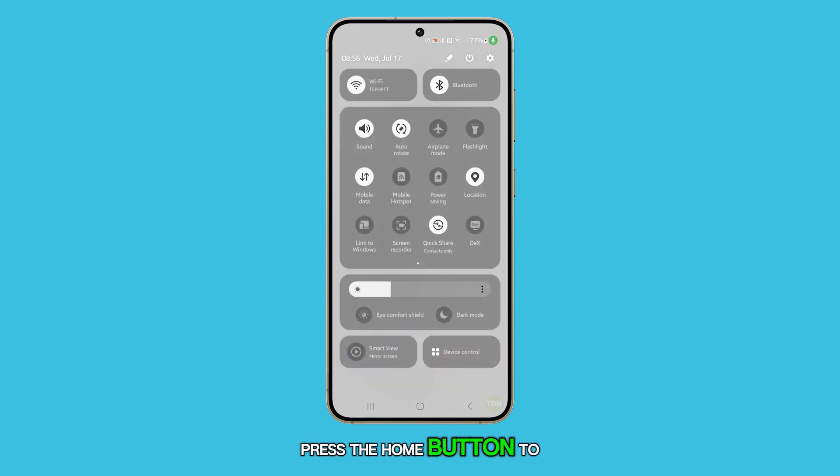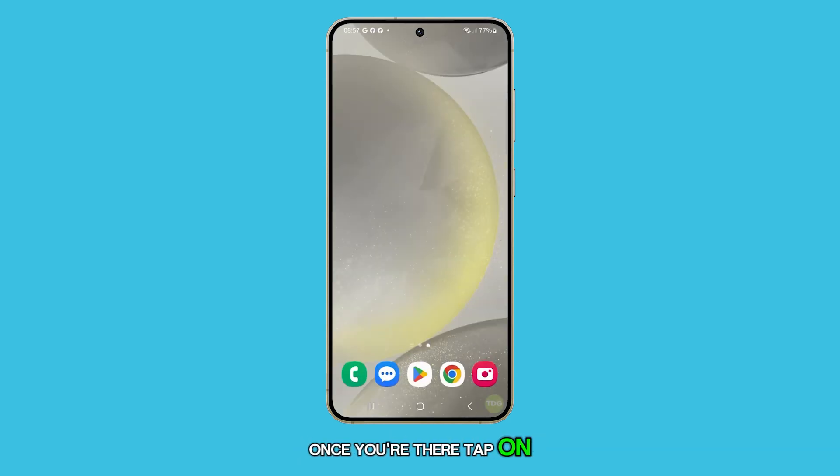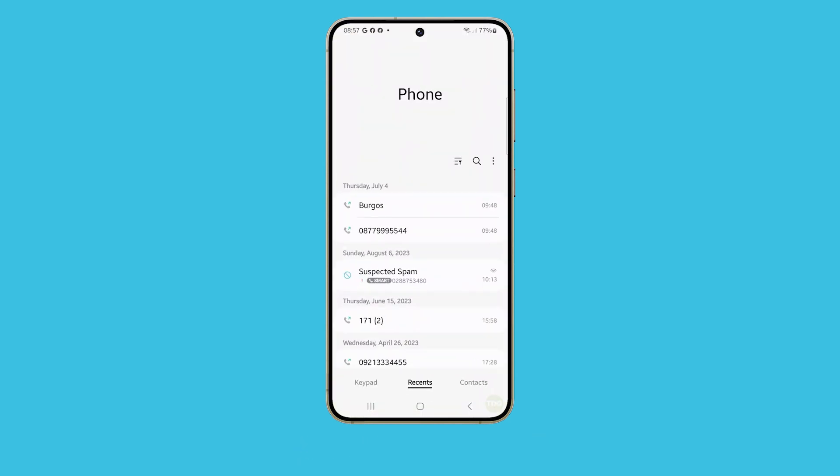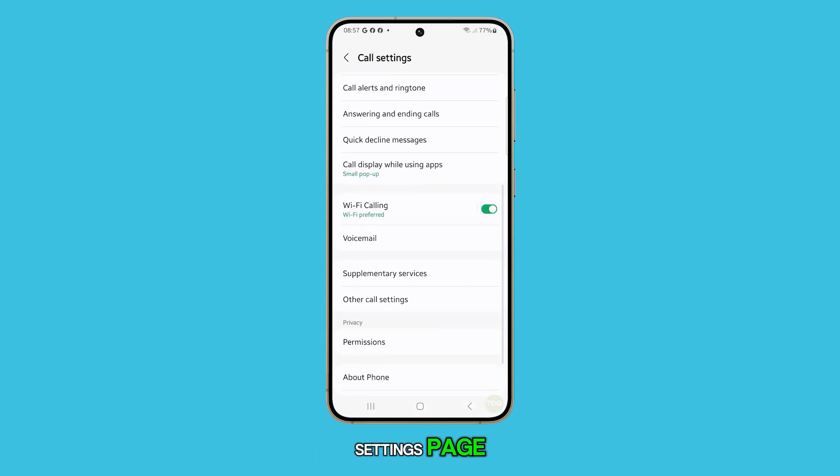First, press the home button to return to the home screen. Once you're there, tap on the phone app. After the phone app opens, tap on the more button, or the three vertical dots at the top right corner. From the drop-down menu, select Settings. In the call settings page, scroll down and tap on Wi-Fi calling.